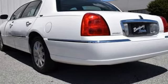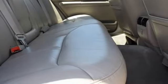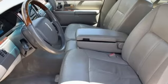Performance sound system, power heated mirrors, front heated leather split bench seats, rear parking sensors, auto dimming mirrors, dual zone climate control, automatic transmission, aluminum wheels, gas pressurized shocks, and V8 engine.